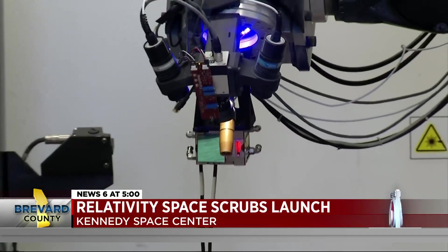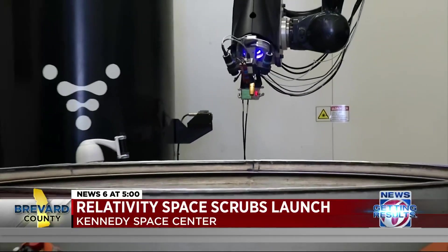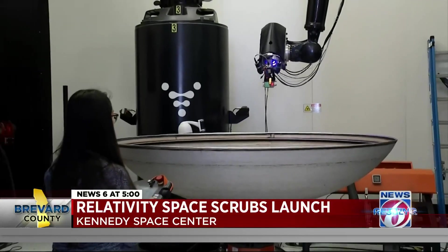Probably the future of rocketry is that they'll eventually have this thing down to where they can produce a rocket in a few days and pump it into space. The rocket is 85% 3D printed, meaning it takes less parts and money to make.